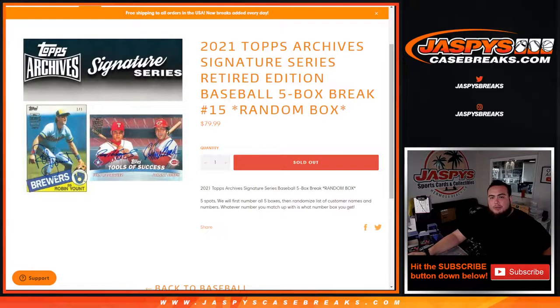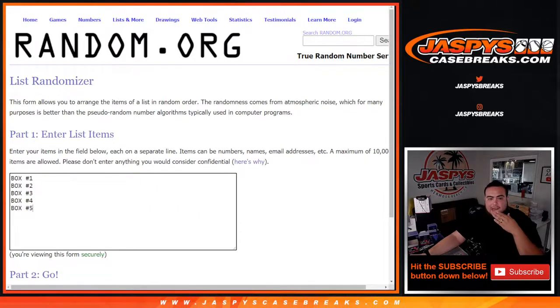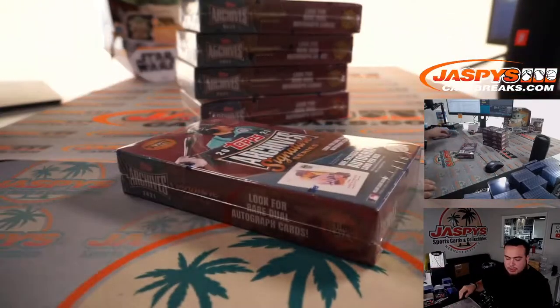What's up everybody, Jason here for JaspysCaseBreaks.com. 2021 Topps Archive Signature Series Retired Edition Baseball just sold out. This is a 5-box break, random box number 15. Five total spots — first we number the 5 boxes, then we randomize the list of customer names. Whatever you match up with is the number you get.